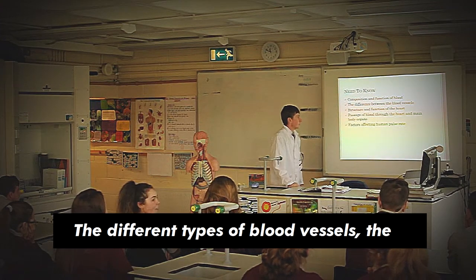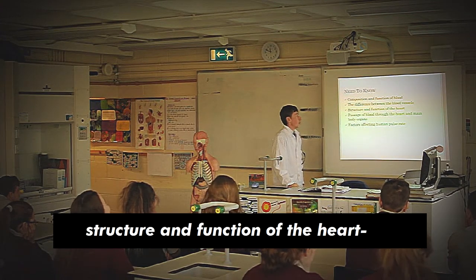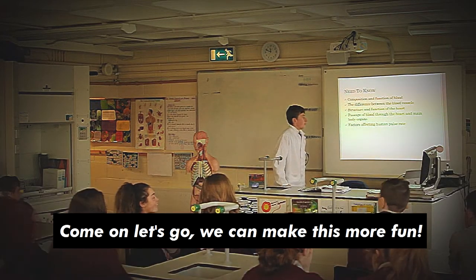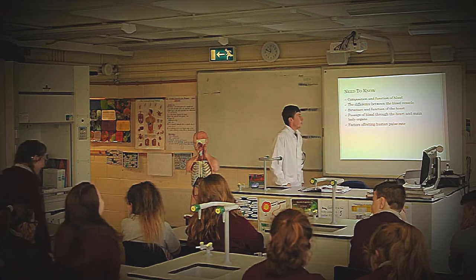types of blood vessels, the structure and the function of the heart, and the pathways of blood.